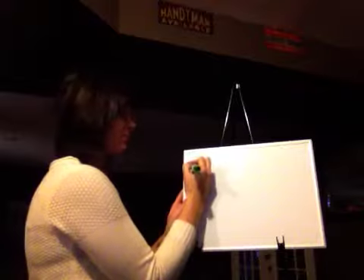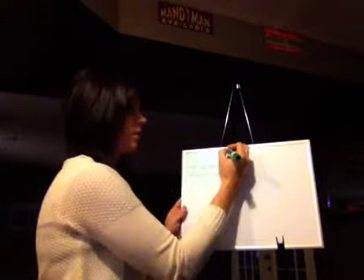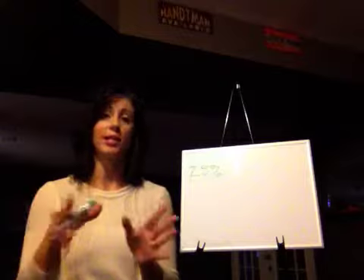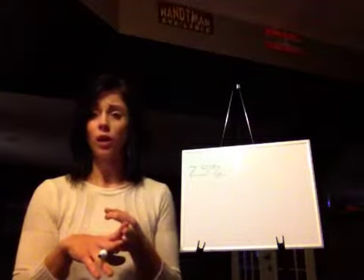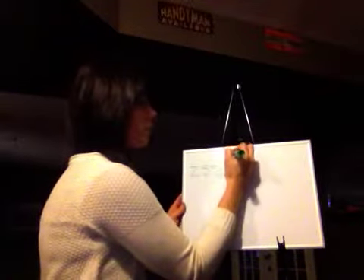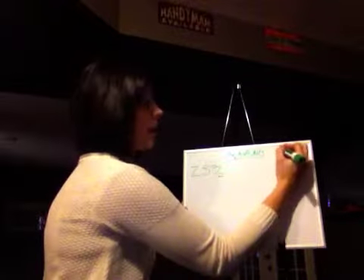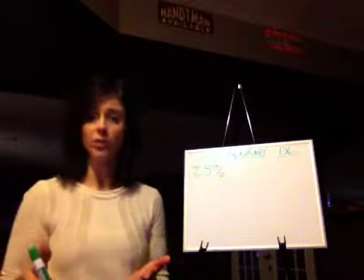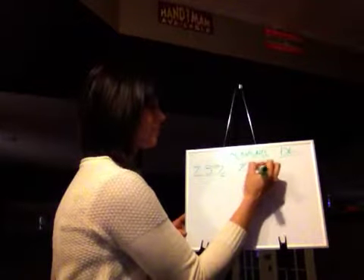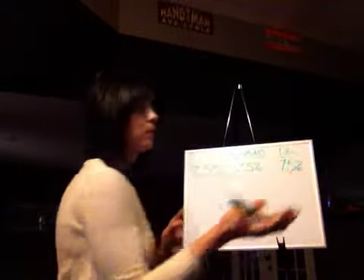If your client is 25% gray, we know what family we go to to get gray coverage — our N family: our natural, natural ash, or natural brown series. We need to know how much of that we need to use to cover, and how much of our desired level — what the client wants as their end result. So at 25% gray, we simply need 25% of the N, NA, or NB. The remaining 75% is your desired level.